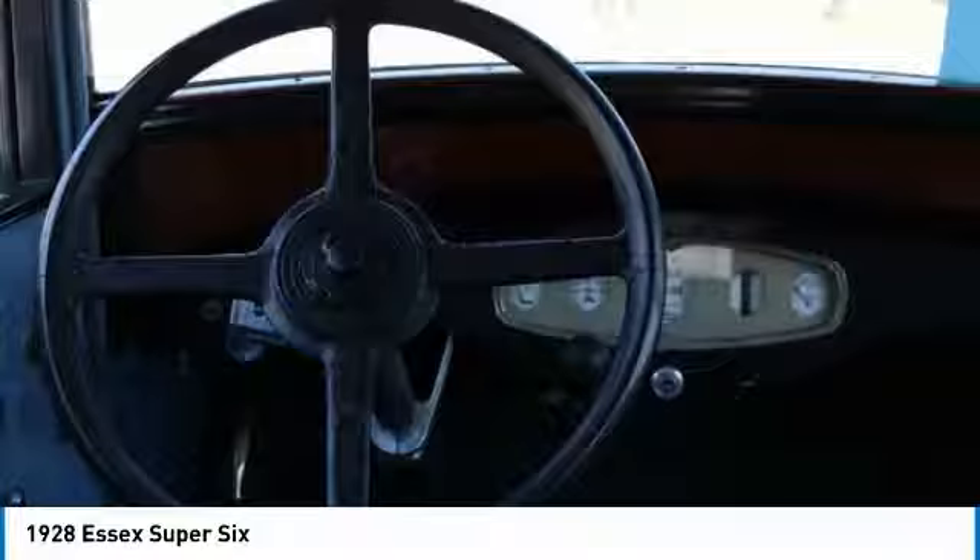In 1928, the big news was the use of four-wheel mechanical brakes. Essex boasted piano hinge doors which were exceptionally strong. An advertisement shows a man fully supported by an open door to demonstrate the strength of the hinge.